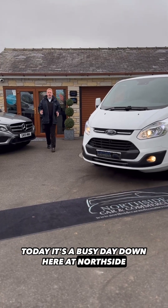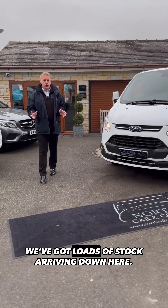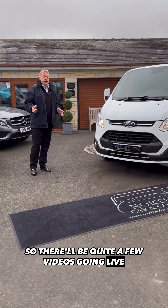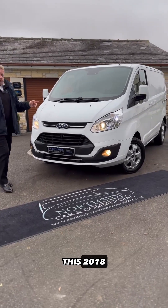Today it's a busy day down here at Northside Car and Commercial. Stay tuned because we've got loads of stock arriving, so there'll be quite a few videos going live today. This vehicle is going to be going live on our website today.